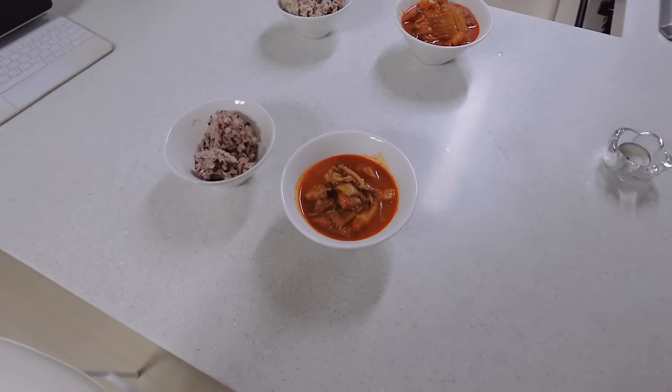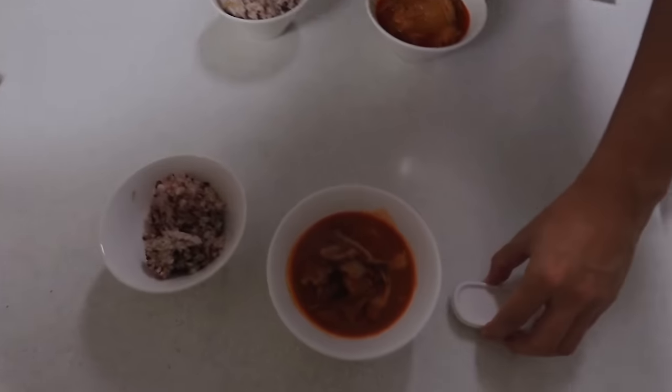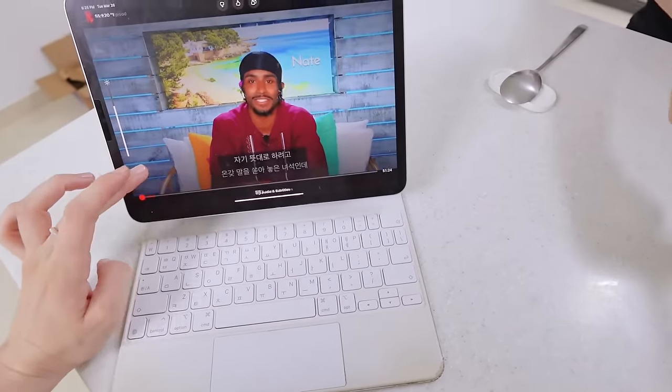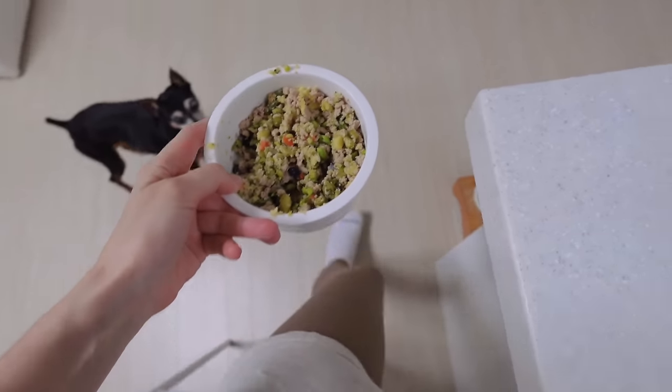In case you guys are wondering what our dinners look like these days — pretty much just like this — some food and of course Love Island, because it wouldn't be dinner without reality TV.